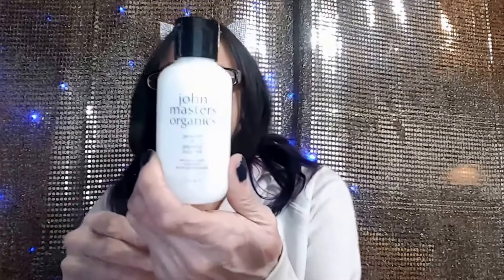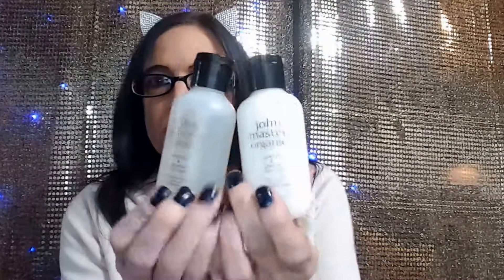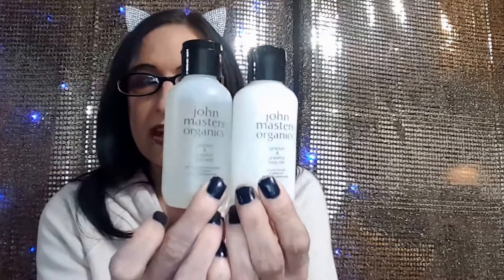I have body milk from John Masters Organics and a body wash, and these are actually pretty good-sized sample bottles I would say. Not too bad.